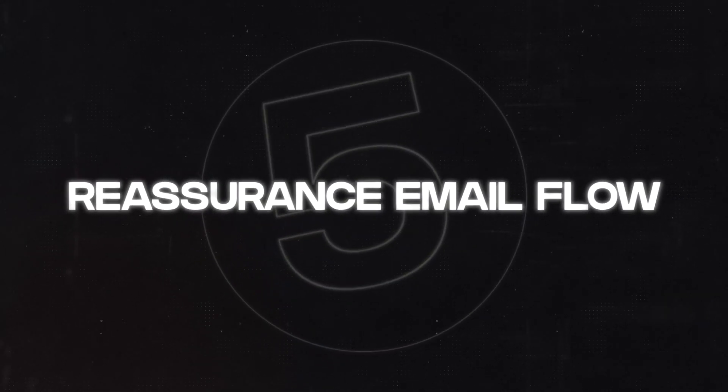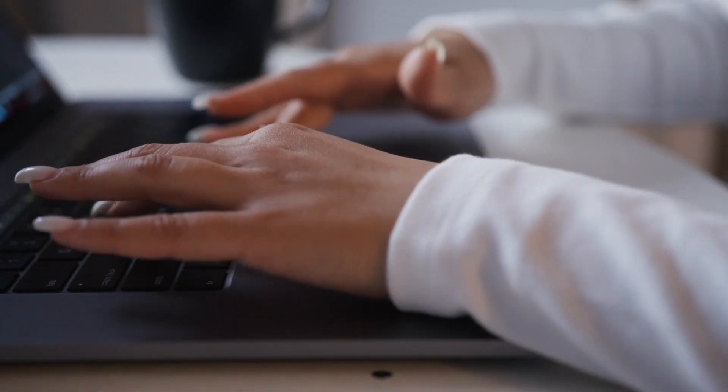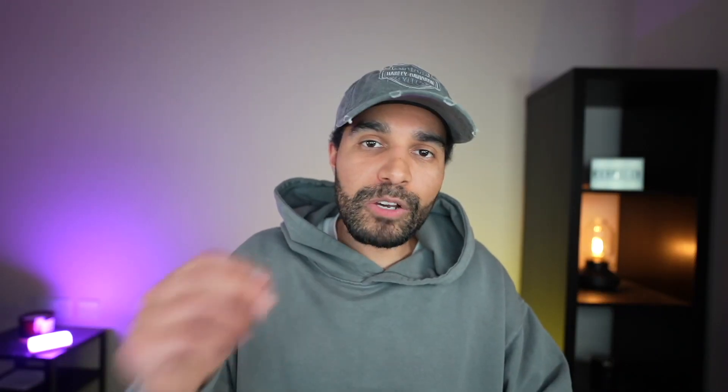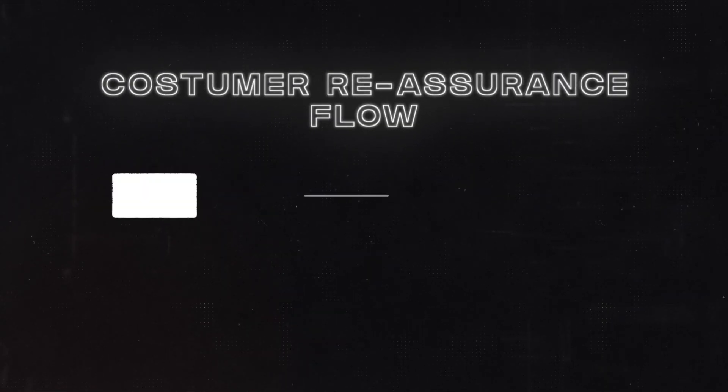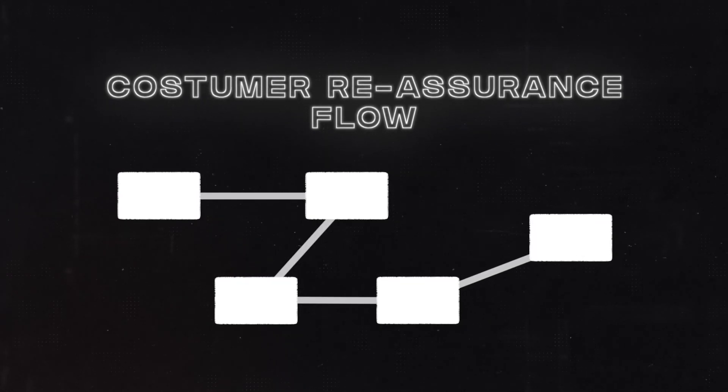The fifth tip is creating and implementing a reassurance email flow. One of the biggest mistakes people make in dropshipping is not informing the customer what's happening. People will dispute and email you constantly if they don't know what's going on. If someone purchases from your website and doesn't hear anything for 15 days, of course they'll be upset. Set up a customer reassurance flow that emails the customer at different key stages so they know what's going on.